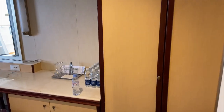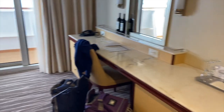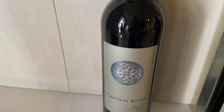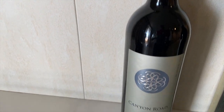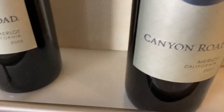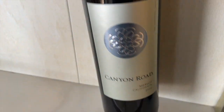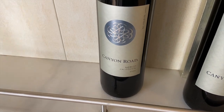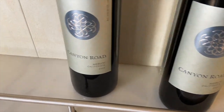They have a nice long counter here. In a reserve class mini suite, we also get two free bottles of wine — pretty cool! We'll probably take this home because we have the plus package, so we don't need to open it since we can get wine anyway.